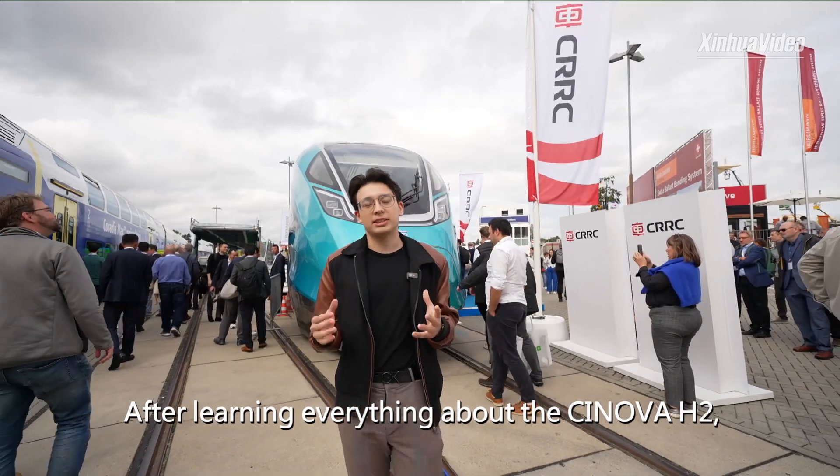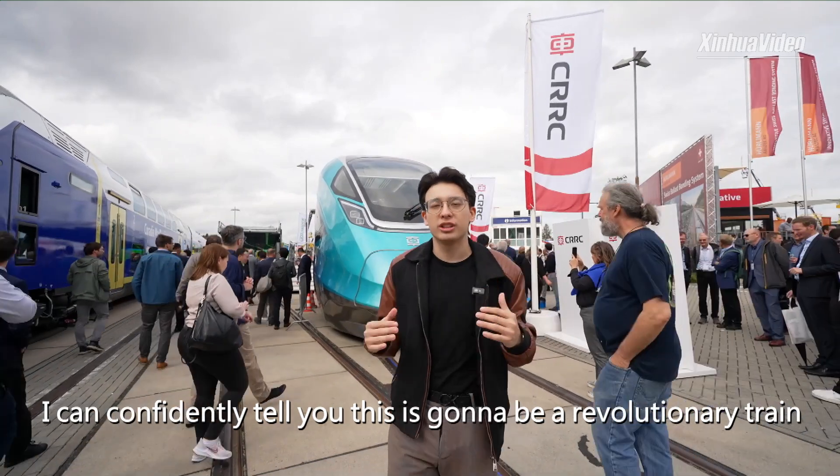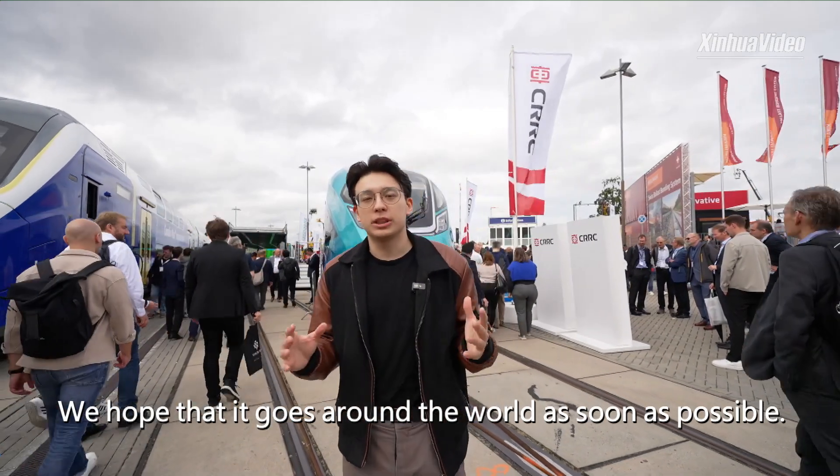After learning everything about the Synova H2, I can comfortably tell you this is going to be a revolutionary train. With zero carbon emission, we hope that it goes around the world as soon as possible.